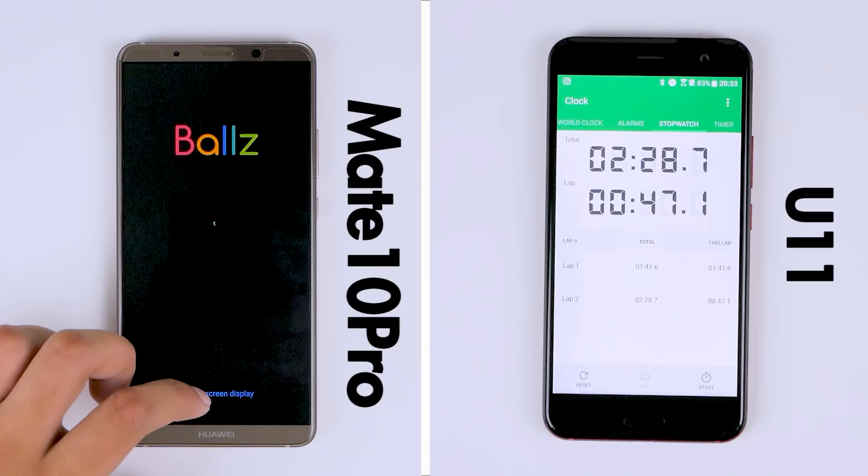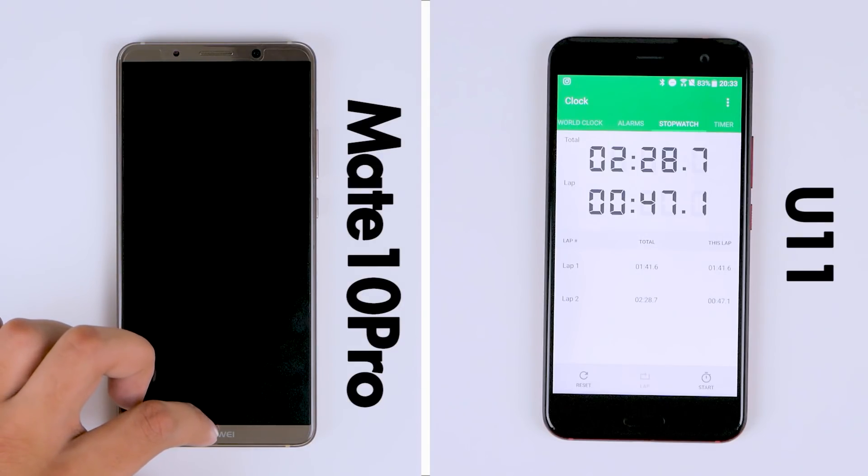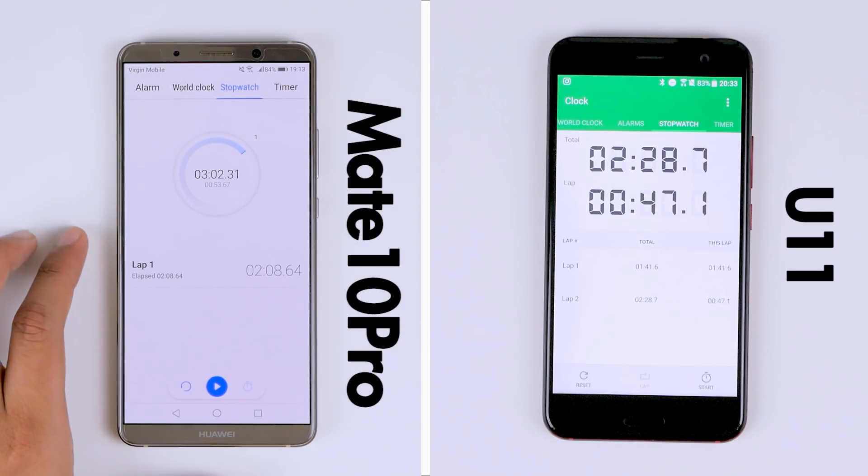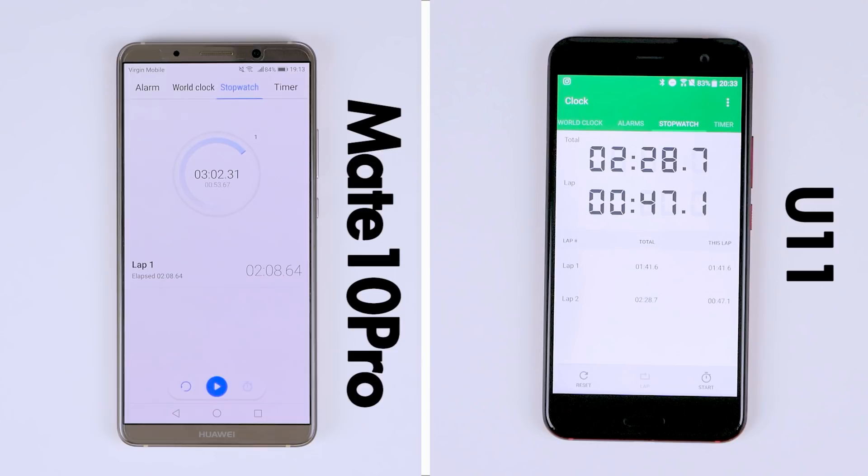We'll skip through the rest of the applications on the Mate 10 Pro, which finishes the second round of the test in 3 minutes and 2 seconds, just over 30 seconds later, making the winner the HTC U11.